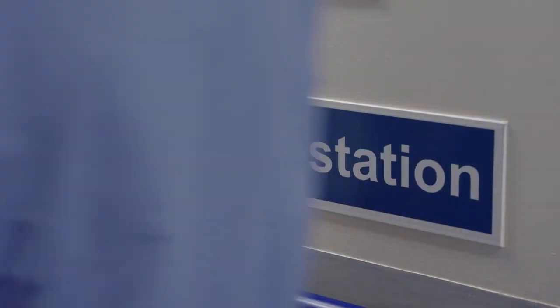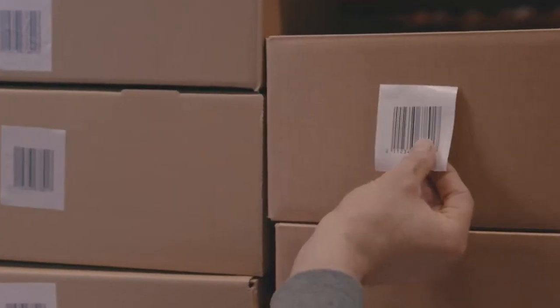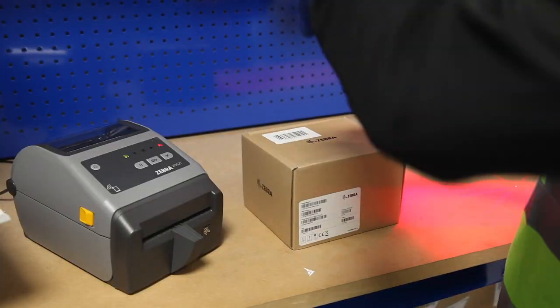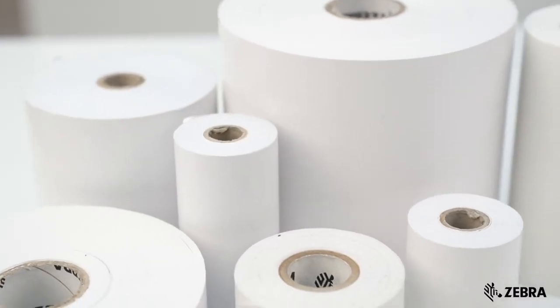So in front of us, we have some Zebra Linerless printers and Zebra Linerless labels. Can you tell me what is so special about the Zebra Linerless solution? The most important thing about the Zebra Linerless solution is that it's designed and engineered to the quality you've known to expect from Zebra. Together, the printer and the Zebra Linerless labels are tested to perform at the highest levels to ensure your Linerless solution is a success. So it's the printers and the labels that make the solution work.